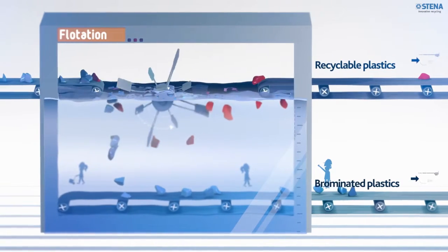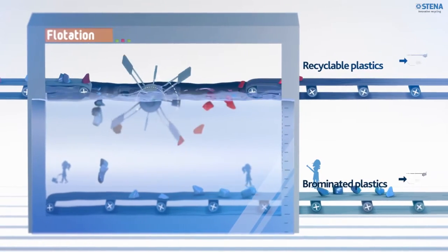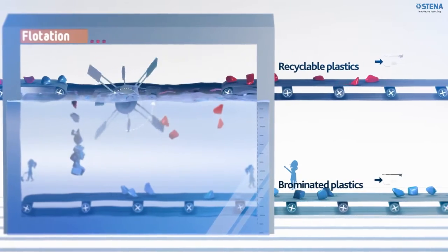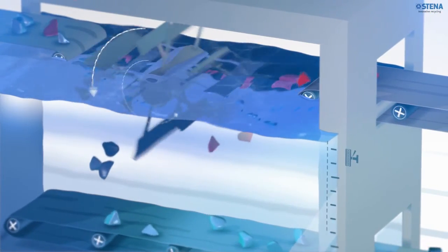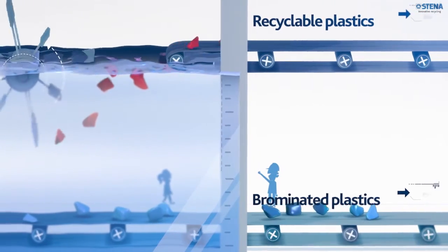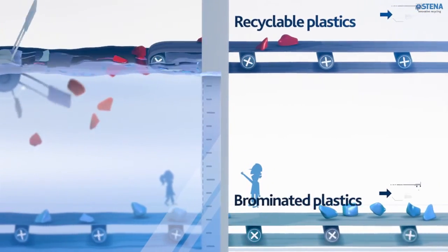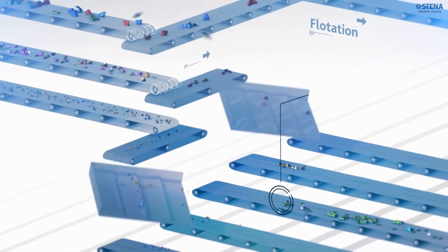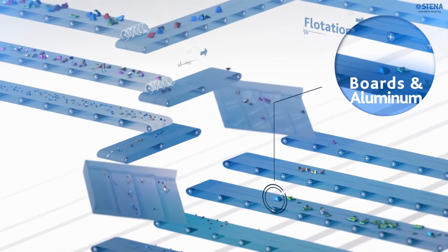The mixed plastic stream is entering into the flotation process. They are now placed into a liquid with controlled density. The plastics that are more dense than the liquid will sink, while those less dense than the liquid will float. They are conveyed to the other side of the tank, separating the good and recyclable plastics from the brominated plastics.